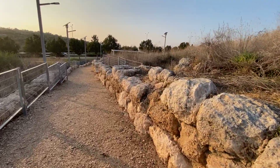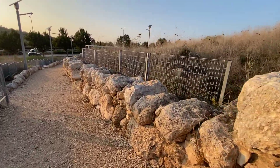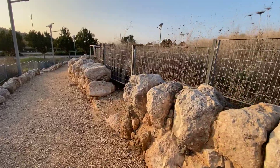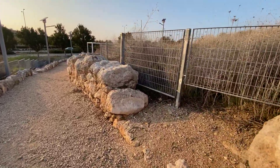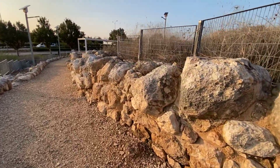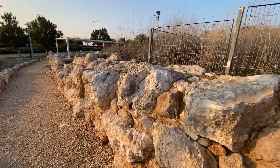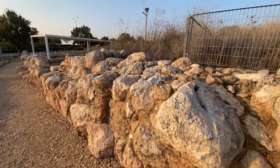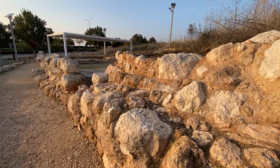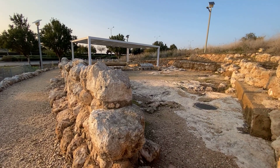Spectacular! Sensational! At the end of this lane, the 2001 salvage excavations uncovered something extremely significant — a find that could relate to the Maccabean Revolt. Ready for it? Here we go.